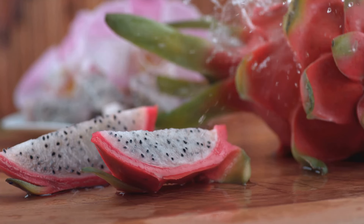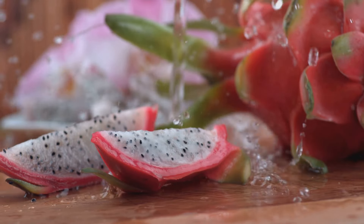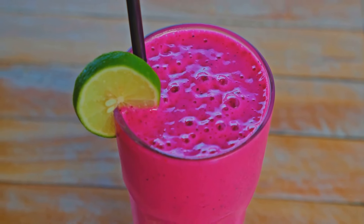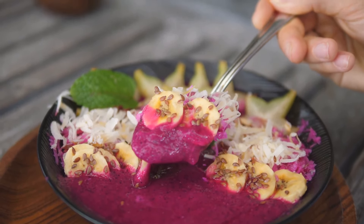Dragon fruit doesn't just look amazing, it's also packed with nutrients. It's rich in antioxidants, vitamins, and minerals that are essential for your health. You can enjoy dragon fruit in various ways: blend it into a refreshing smoothie, add it to a vibrant fruit salad, or simply eat it on its own. This makes it a healthy and delicious addition to your diet.